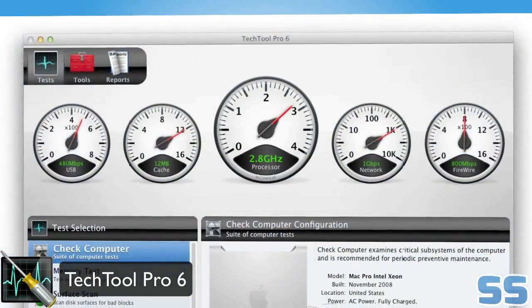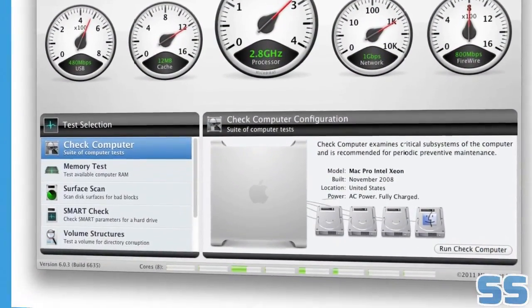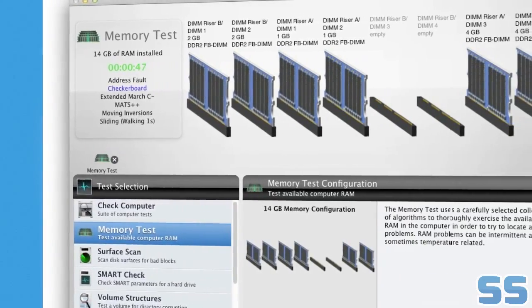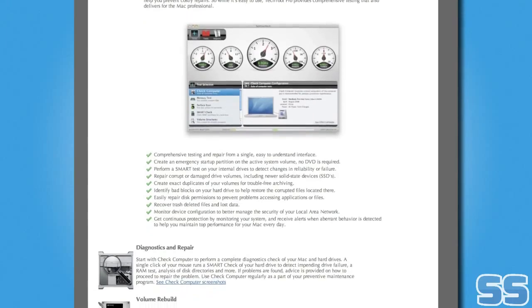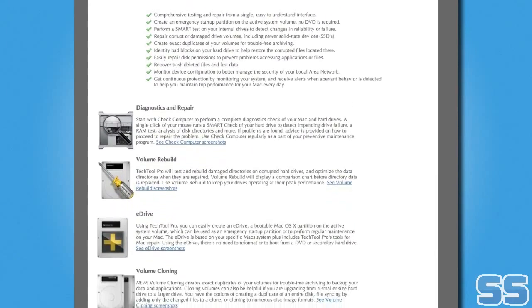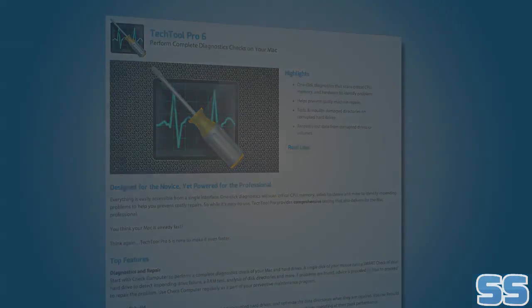TechTool Pro is a handy utility that can perform a complete diagnostic check on your Mac. With one-click scans of your CPU, memory, and video hardware, you can identify potential problems before they become costly repairs. This easy-to-use tool can save you an incredible amount of time, tuning up your Mac and keeping it in top shape so that you can get on with your life.